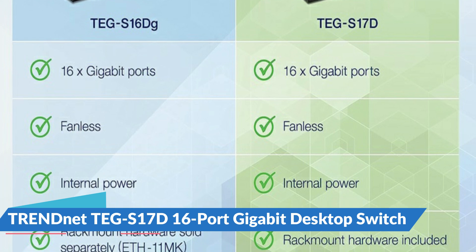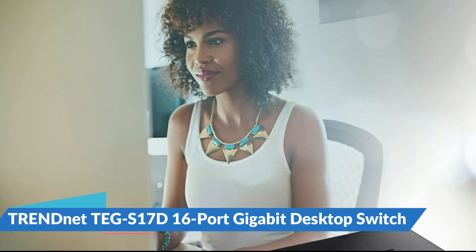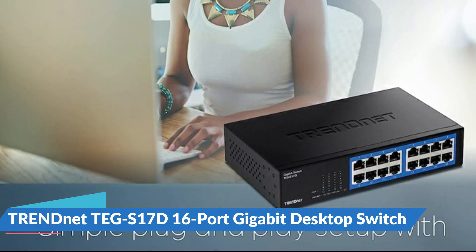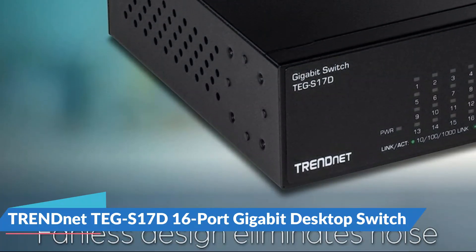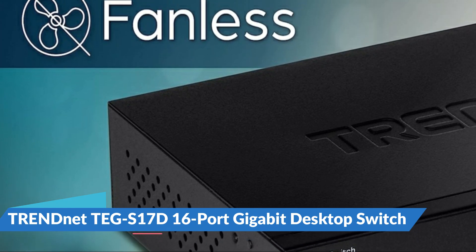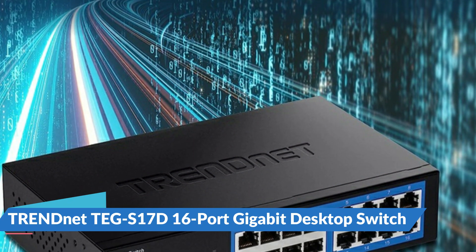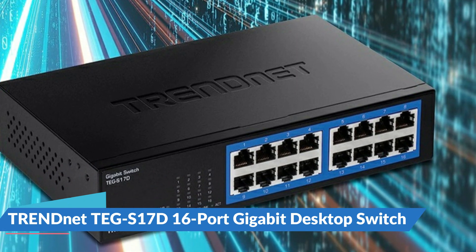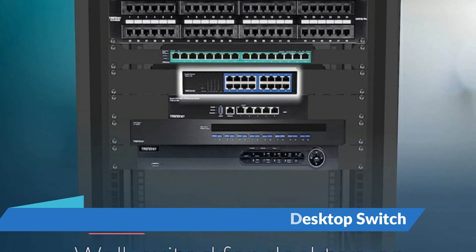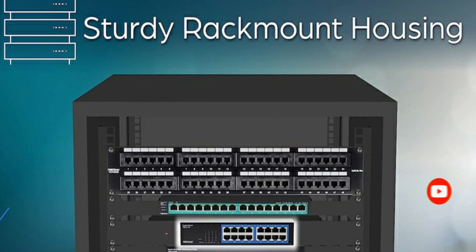The TRENDnet TEG-S17D managed switch includes eight 2.5-Gigabit Ethernet ports as well as two 10G SFP connectors, and a 240-watt PoE power supply supports cameras. The console can be accessed via a classic RJ45 connector as well as a micro-USB connector, useful for laptops missing a serial port. The integrated 800 MHz single-core processor guarantees that web pages are served swiftly and port statistics are displayed in real time. The switch runs at around 45 decibels when idle and consumes only 20 watts. Note that the TRENDnet TEG-S17D requires the purchase of an extra controller box to be internet accessible.